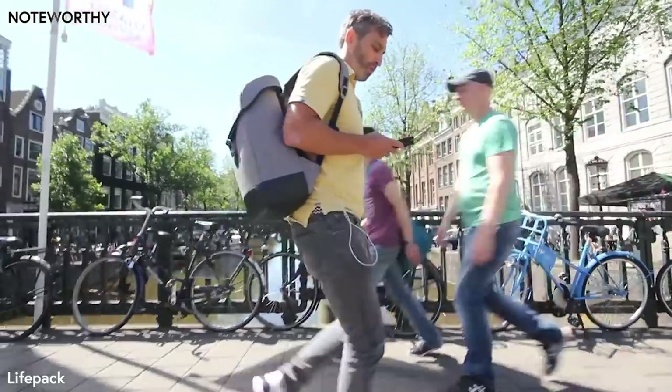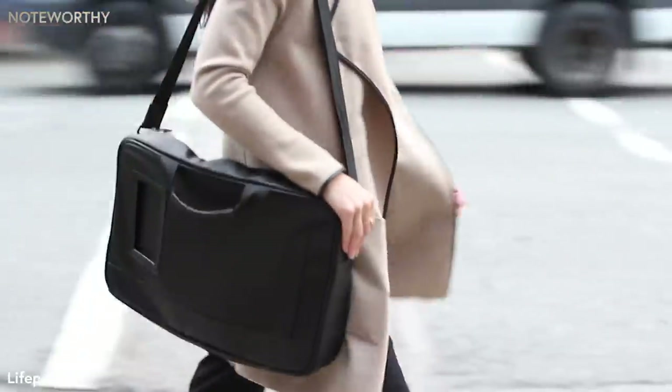On top of this, the average person uses their phone between 75 and 150 times per day. No matter what you try to do, your phone is always dying.